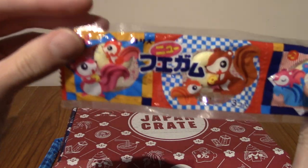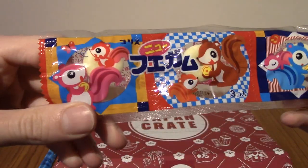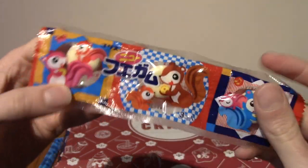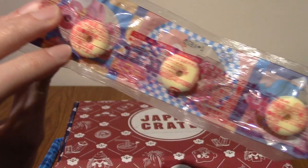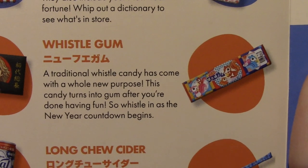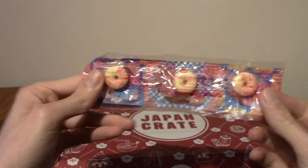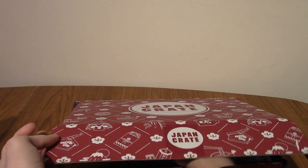Next is whistle candy. This is Fwe-gamu — 'fwe' is the onomatopoeia of whistling. We've had whistle candy quite a lot. This is actually whistle gum, which is really cool. As I mentioned, we've had whistle candy before, which is just hard candies that you blow in the middle and then bite. But these are actually gum — that's kind of cool. I really like the design as well. I'll put that to the side and we'll end the video with that, because I always try to have a snack at the end.